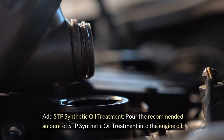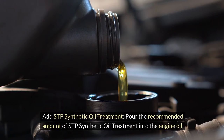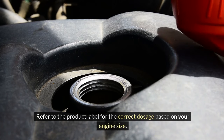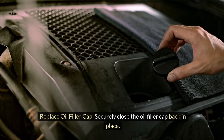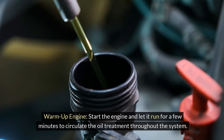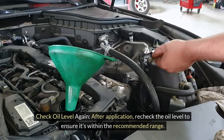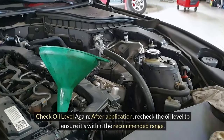Add STP synthetic oil treatment by pouring the recommended amount into the engine oil. Refer to the product label for the correct dosage based on your engine size. Replace the oil filler cap securely. Warm up the engine and let it run for a few minutes to circulate the oil treatment throughout the system. After application, recheck the oil level to ensure it's within the recommended range.